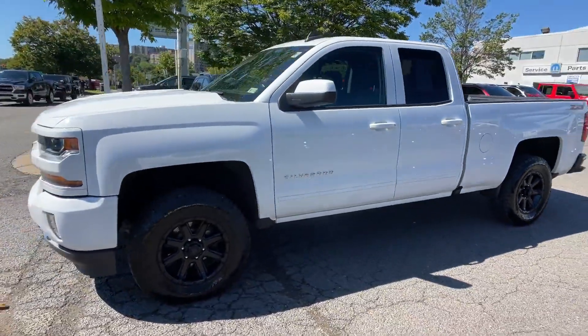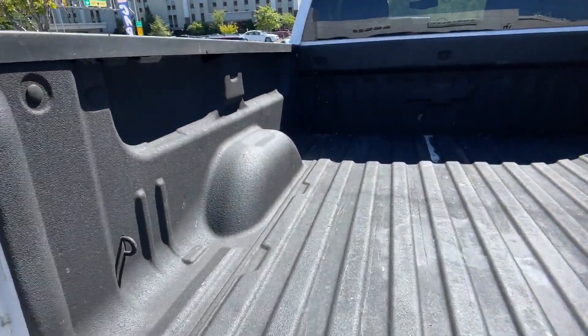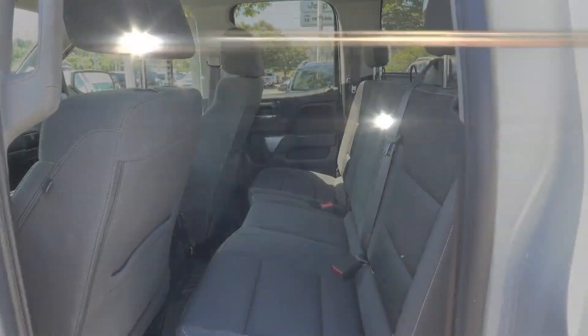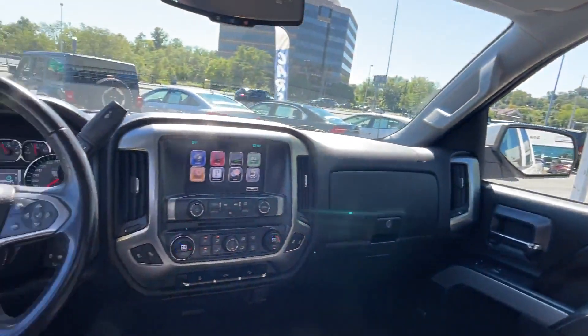Auxiliary input, leather wrapped steering wheel, stability control, passenger side airbag sensor, limited slip differential, adjustable steering wheel, daytime running lights, traction control, cruise control, power side view mirrors.